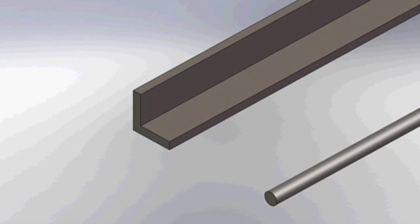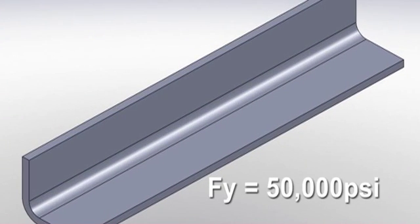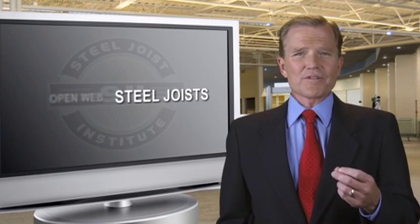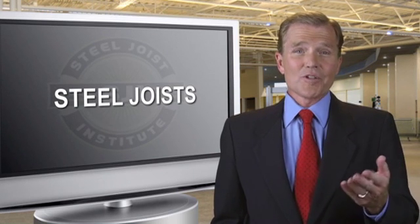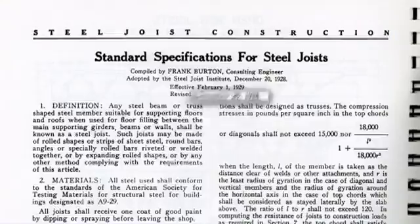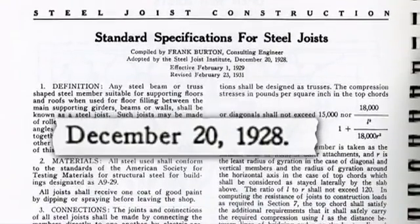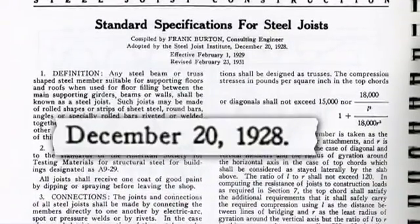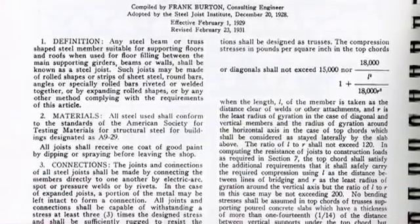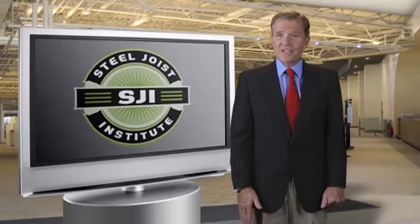Open Web Steel Joists are manufactured using hot rolled or cold formed steel with a maximum yield strength of 50,000 PSI. Open Web Steel Joists are often referred to simply as Steel Joists. In 1928, five U.S. Steel Joists manufacturers came together to standardize their industry through the formation of a new association, the Steel Joist Institute, also known as SJI.